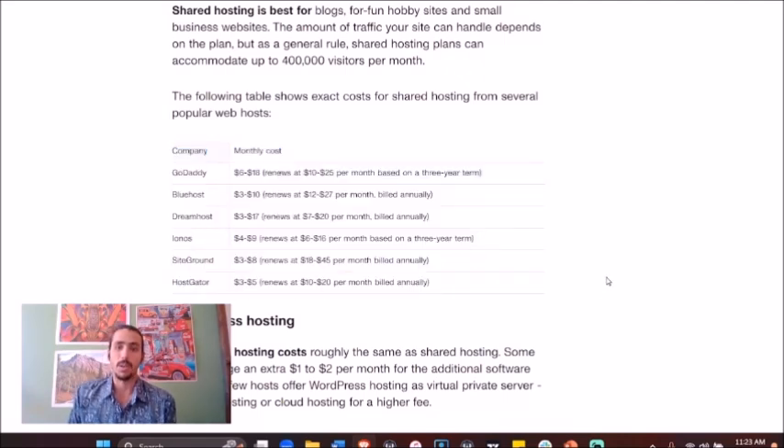Here are some of the top hosting providers. If you want, go on Google and just type in 'best website hosts' or 'best WordPress hosting plans.' Assuming most of you are on WordPress, it's anywhere between $6 to $18 a month. I've heard people paying upwards of $300 a month to host their website, and I just think that's ridiculous.